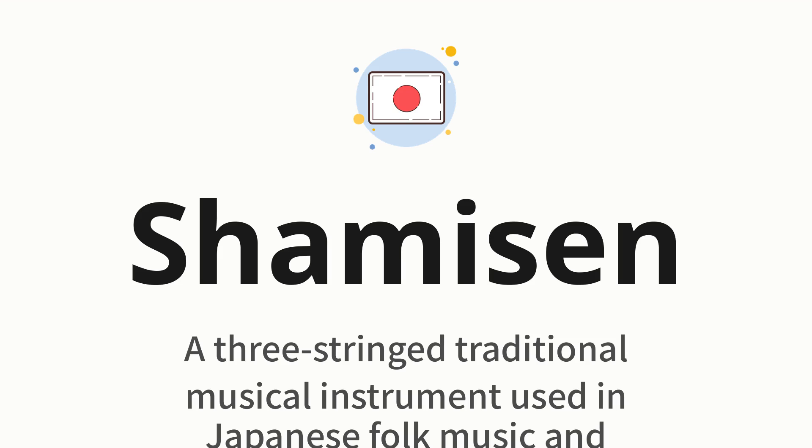Shamisen. Which means: a three-string traditional musical instrument used in Japanese folk music and theatrical performances.